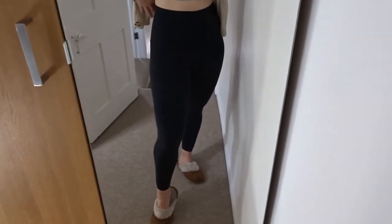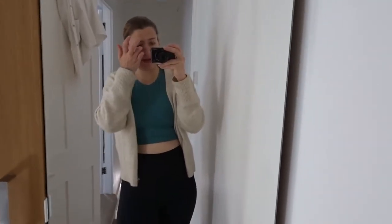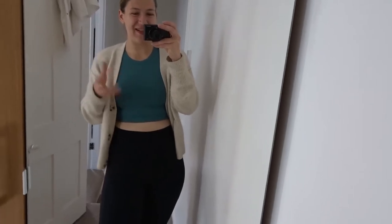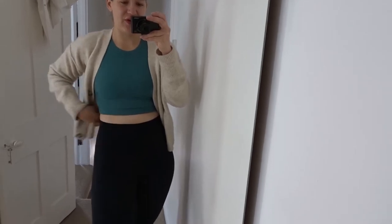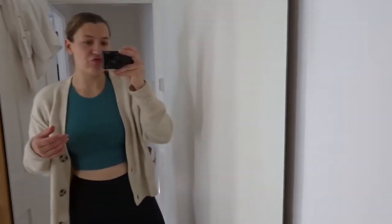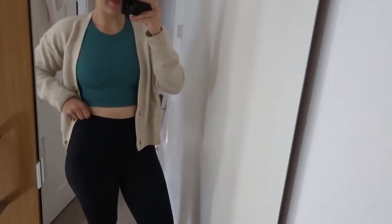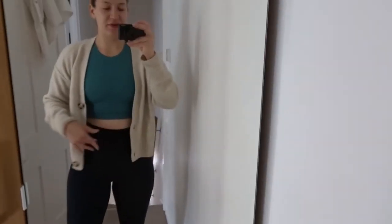I'm just wearing my Sweaty Betty high-waisted power legging. I love the power legging but for some weird reason the high-waisted ones just aren't the same - it's really hard to describe and that's also indicated in all the reviews online. They're nice for the gym and really good for yoga and they do have two pockets. But the power leggings are my go-to running leggings and these ones just don't stay up as well for running, so they've been demoted to just gym leggings.